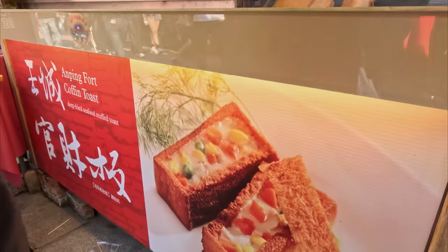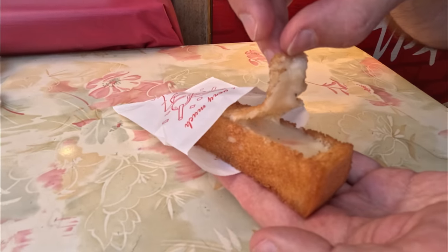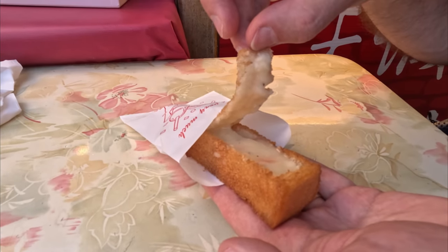Here's our next item on the food tour: Anping Fort coffin toast. There's a bunch of vegetables in a creamy sauce with seafood somehow involved, all in a little shell. It looks really good — and it looks like a coffin. I hope it tastes better than a coffin.